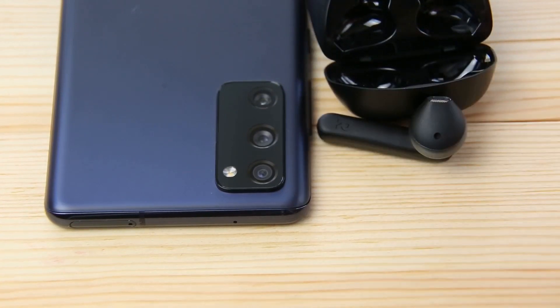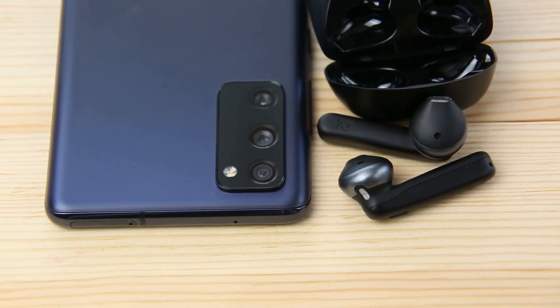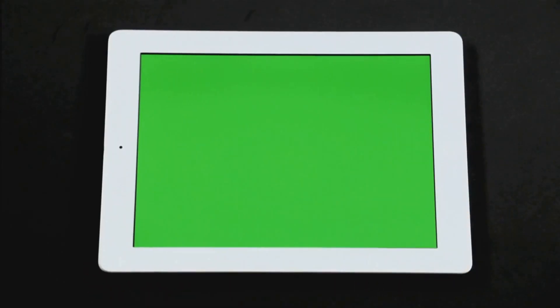We've swapped out our bulky Walkmans for sleek smartphones, streaming services, and wireless earbuds. The convenience is unparalleled. No more rewinding tapes or fast forwarding to find your favorite song — everything is at your fingertips, just a swipe away.